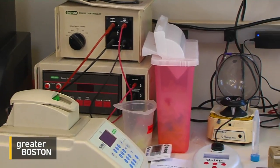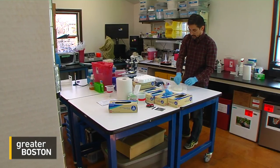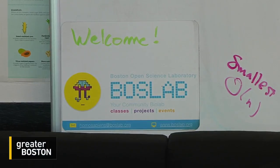It's community-driven. The whole goal is to promote scientific literacy so that people understand how the technology works. What she would really love to see in the next five to ten years is solutions to problems in society today that come out of these spaces.